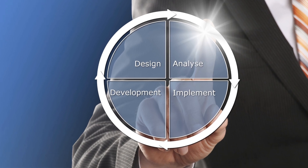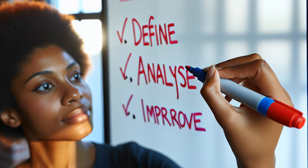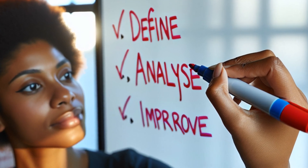Strategic planning is also part of the job. Service managers work with senior management to develop strategies that improve service delivery and align with the company's goals.